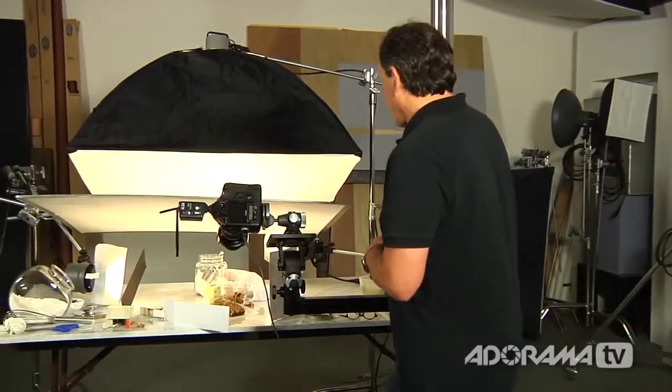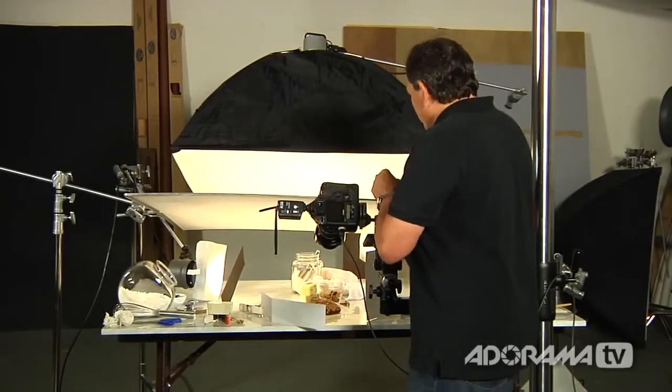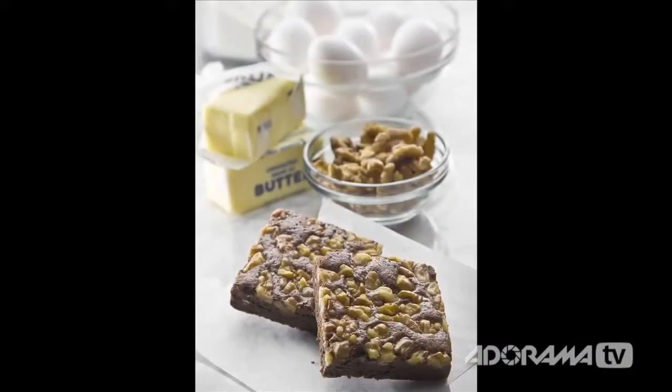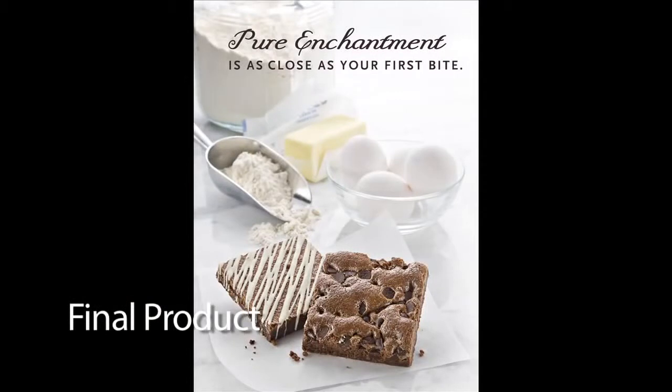I've got a tray here with tools: Exacto knives, dental tools, a dental mirror for putting in little highlights, brushes, and tweezers. These are all tools you need to create a shot that ultimately looks like you walked into someone's kitchen or a bakery. Let me go ahead and focus and shoot one. Every time I shoot I'm usually making tweaks and changes. I'm looking at composition and depth of field — one of the styles I really enjoy is using selective focus to bring the foreground tight and sharp and let the background fall off.